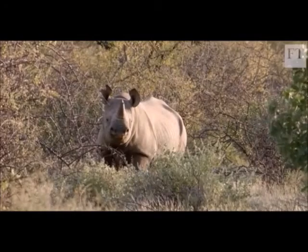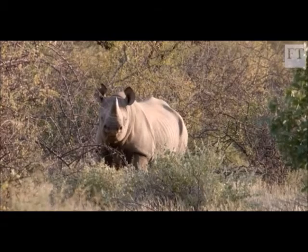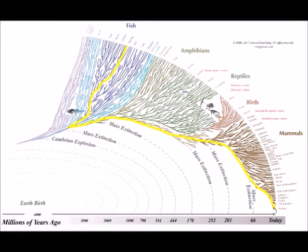I want to know how the Diceros bicornis, commonly known as the Black Rhino, developed into the way it is today. We are going to start from its ancestor and make our way down its family tree so that the story of the Black Rhino flows more smoothly and is more understandable. But first, a quick preface about the Black Rhino.